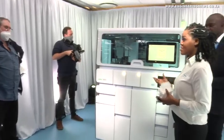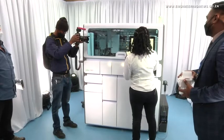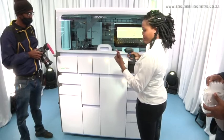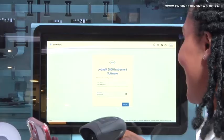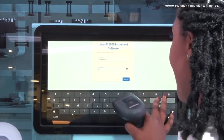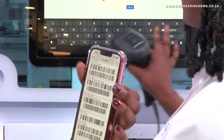The Cobas 5800 is the newest addition to the Roche molecular work area, which already features the larger Cobas 6800 and Cobas 8800 models. These bigger models were designed to be installed in large-scale centralized laboratories to facilitate high throughput. The Cobas 5800, however, is a much more compact and less capital-intensive embodiment of the same molecular diagnostics technological capability.